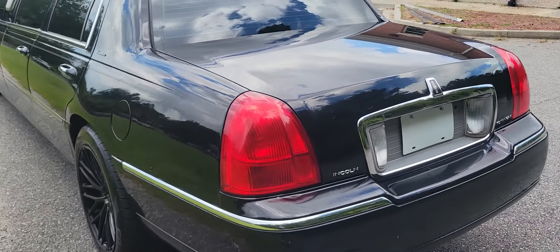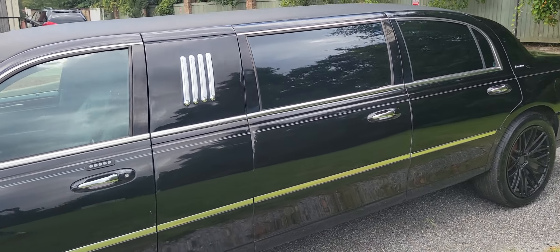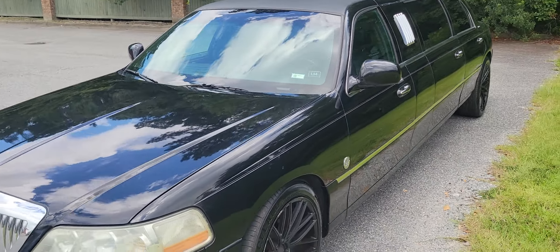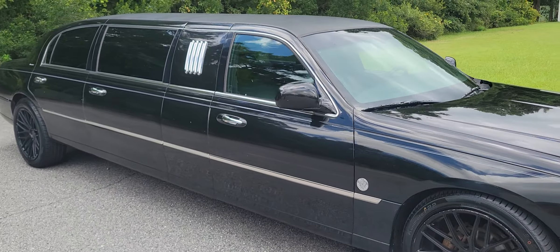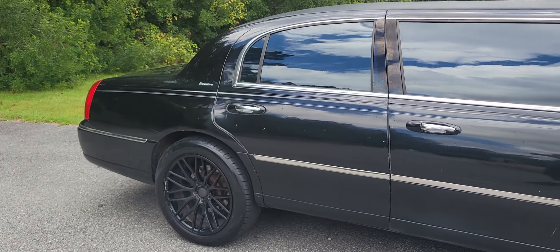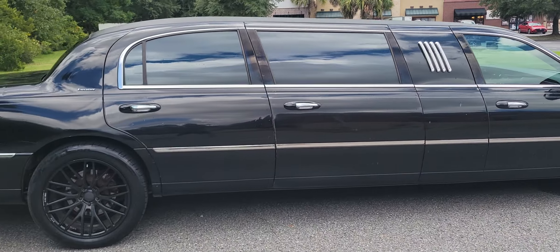The one thing I would consider looking into is that the rear AC doesn't blow as cold as I'd expect. I've had it for about a year and when I first got it, it was a little cooler than it is now, so it may need to be recharged. The front AC does work, and I believe there's a separate AC unit for the back — but other than that, it's in really nice condition.